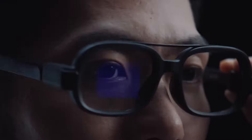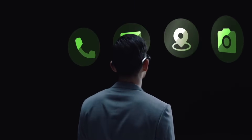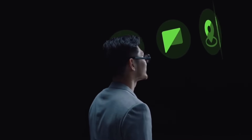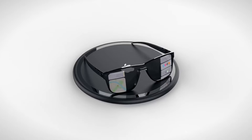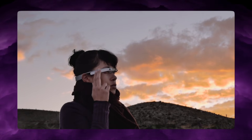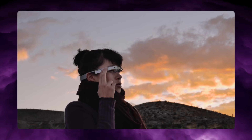Meta's Ray-Ban glasses get noticeably warm during extended video capture. Xiaomi's glasses develop hotspots during continuous translation or navigation. These aren't flaws — they're physical limits everyone has run into. But Apple has been preparing for this challenge for almost a decade, while other companies focused on rushing out early products.